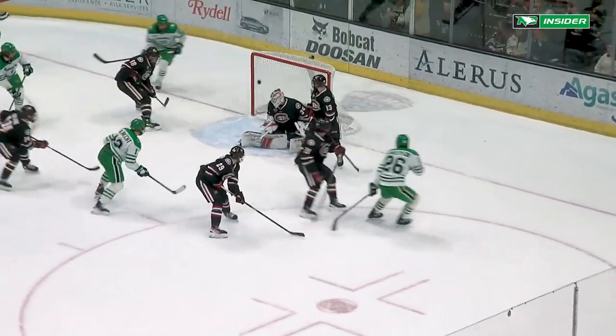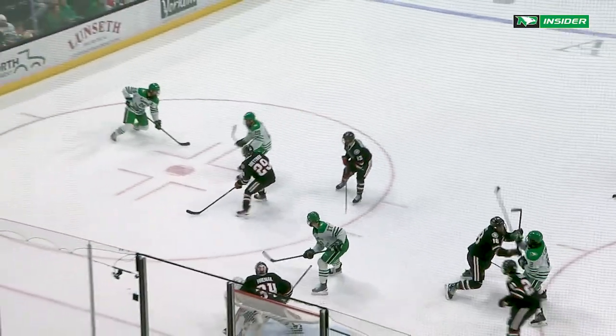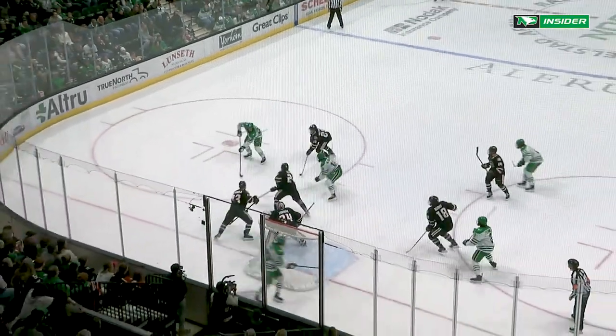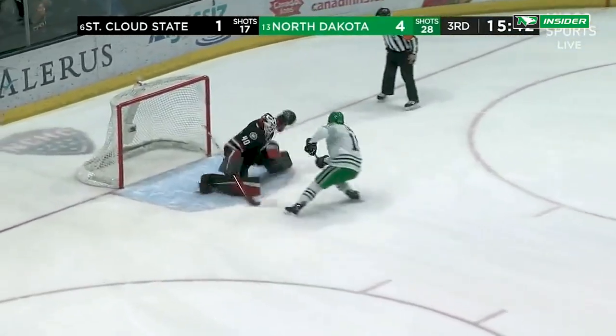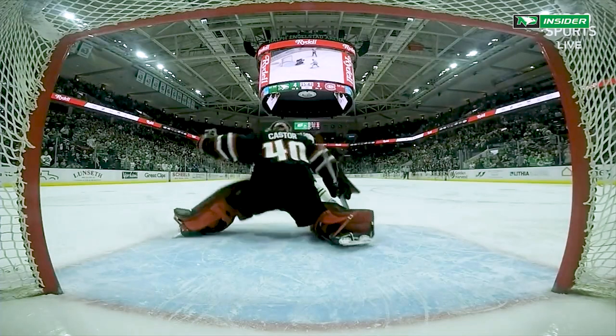Slides it over to Sanderson — look at the move by Sanderson! He scores! Jake Sanderson with the equalizer. Wow, what a filthy move.